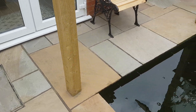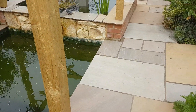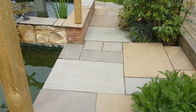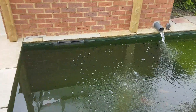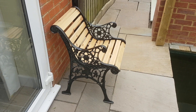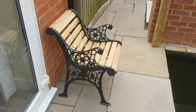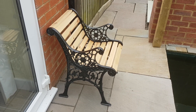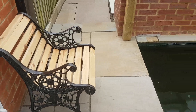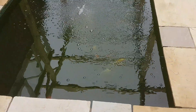Moving on — I jet washed all my paving stones and they're looking pretty good now, all the colours have come back out. Really happy with that. My neighbour, bless her, gave me some old bench ends that were falling apart and asked if I could restore them, so I've just restored this chair using some wood I found in the garage.